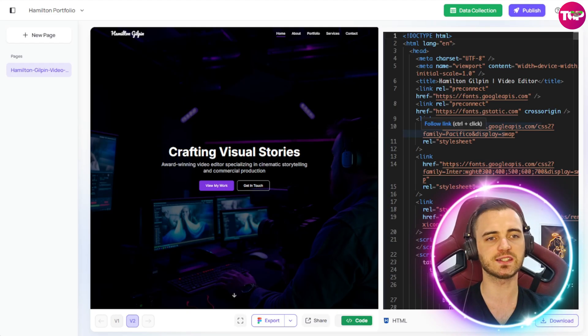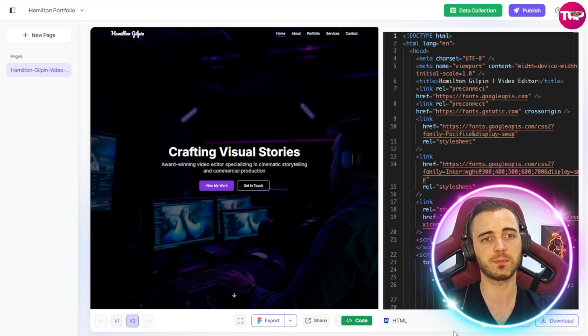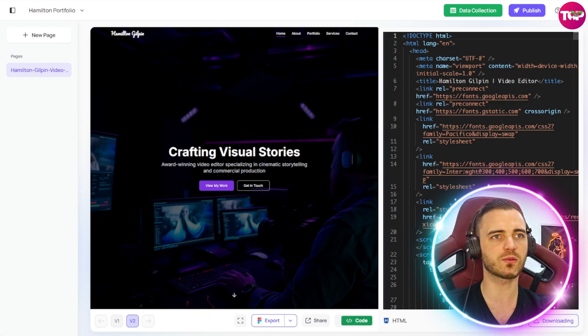Another thing you can do is copy that code and send it to a developer, or download the code as well. So a great implementation here from Ready AI.